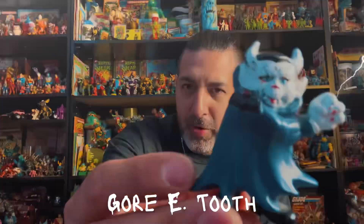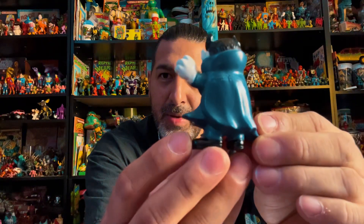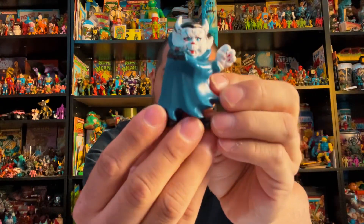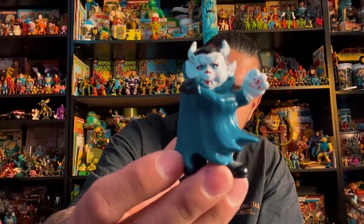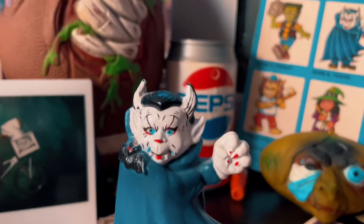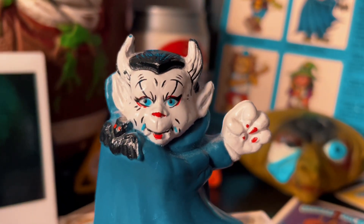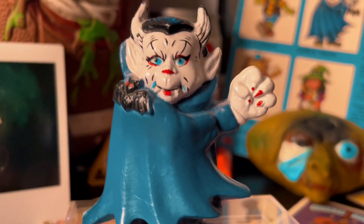The next one's called Gory Tooth — he's the vampire of the group. Check him out, very slick. Vampires are always real slick. Turn him around so you can see the back of him: he's got one hand out and one kind of covering himself, and you can see a bat on him as well. Very cool toy. Here's what it says about Gory Tooth: 'Gory drives some kids bats, others think he's fangtastic. Most normals think he's lazy because he sleeps all day.'